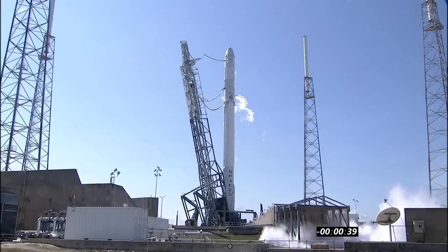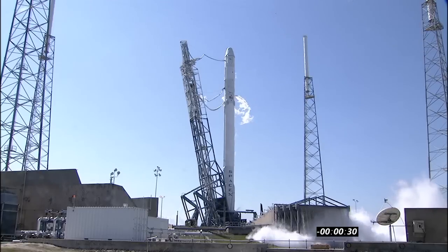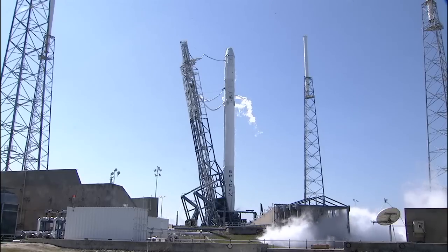The water deluge system beginning to operate, 36 seconds away from launch. T-minus 30. At T-minus 3 seconds the engine controller commands the engine ignition sequence to start.